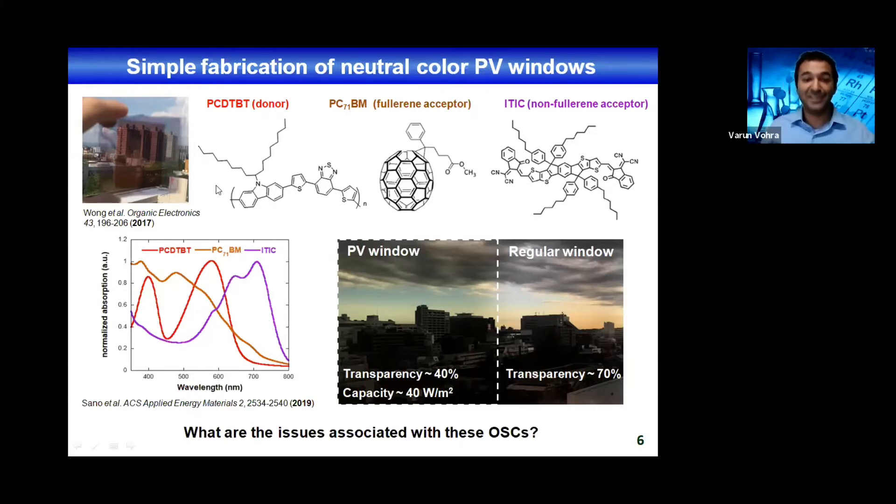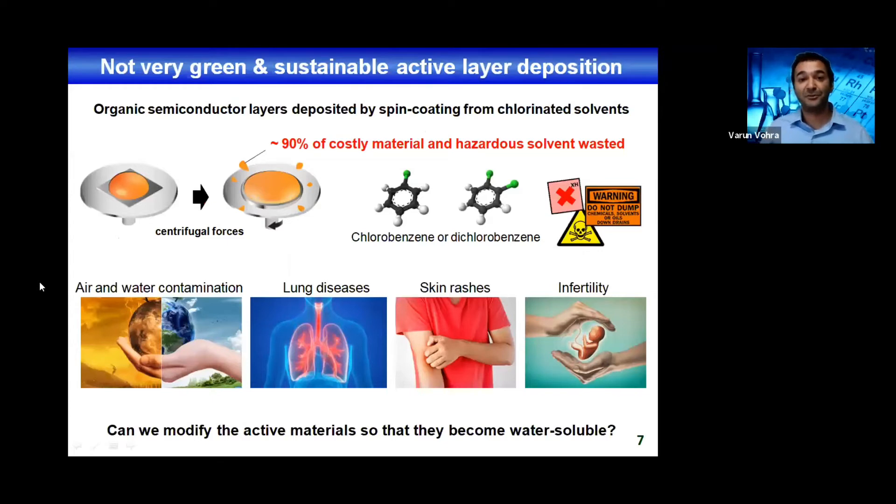There are still major issues associated with organic solar cells, mainly related to green and sustainable issues during the active layer deposition, because the active layer is mainly deposited through spin coating. When you spin coat a solution, you waste around 90% of that solution. The major issue is that the active layer solution not only contains costly materials, but also hazardous solvents like chlorobenzene or dichlorobenzene. When you waste 90% of these hazardous solvents into the environment, you generate a lot of air and water contamination, which can cause health issues like lung diseases, skin rashes, or infertility.